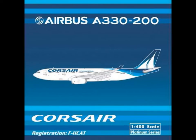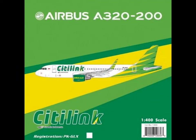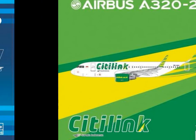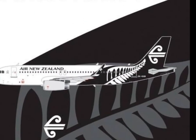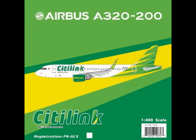Then, this one is a cool livery — Corsair French Airline, also A332. I most likely won't get this. Then, this one is now really cool. What's a bit strange to me is that these sharklets are huge, and this sharklet is quite small. I don't know why, but it's interesting.